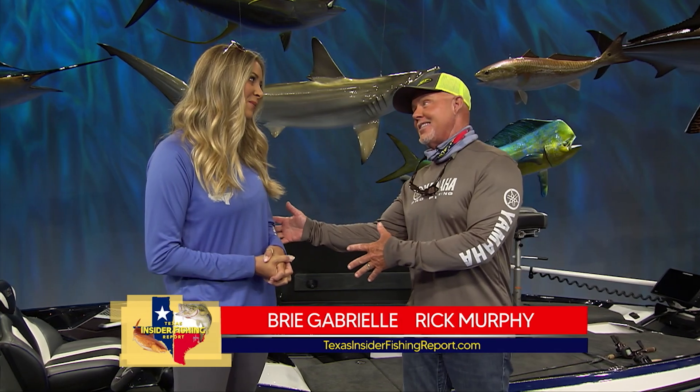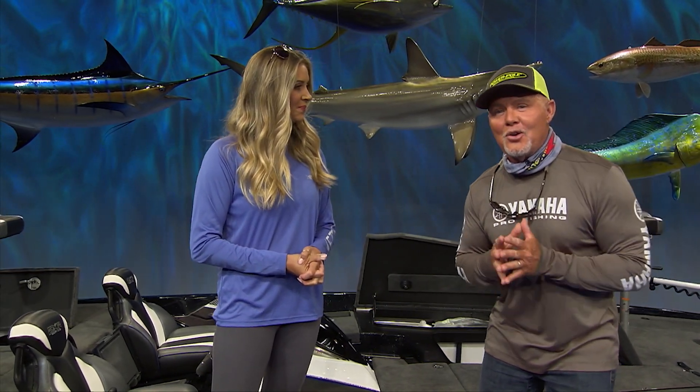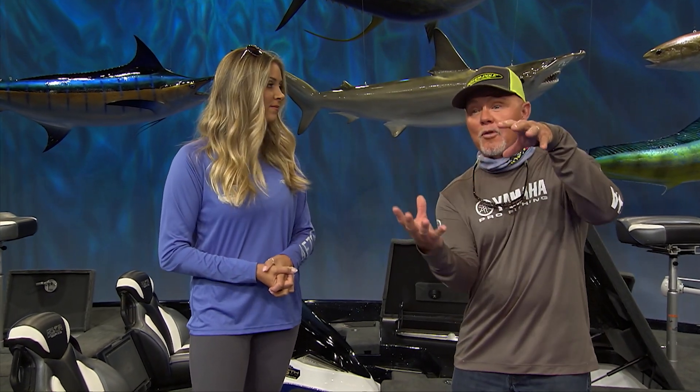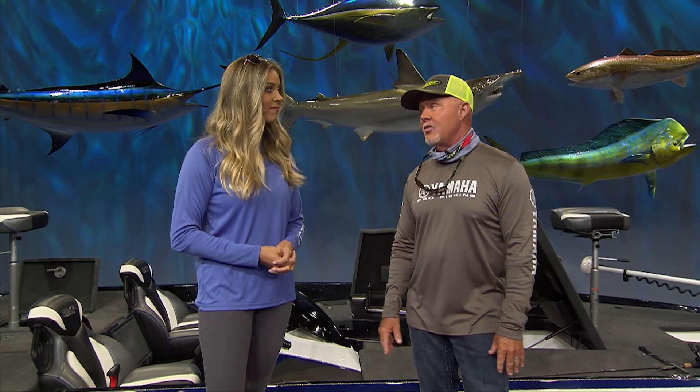Well, Bree, I'm so excited about this show tonight. It's the first time this season where freshwater and saltwater come together with a common denominator — fishing under docks, fishing structure, fishing from rocks. Our captains are going to have a lot of similarity in the way they approach everything. I can't wait over the next hour to share that with you guys.